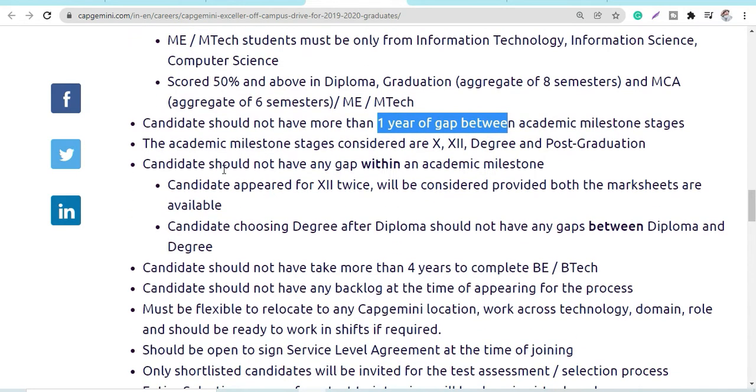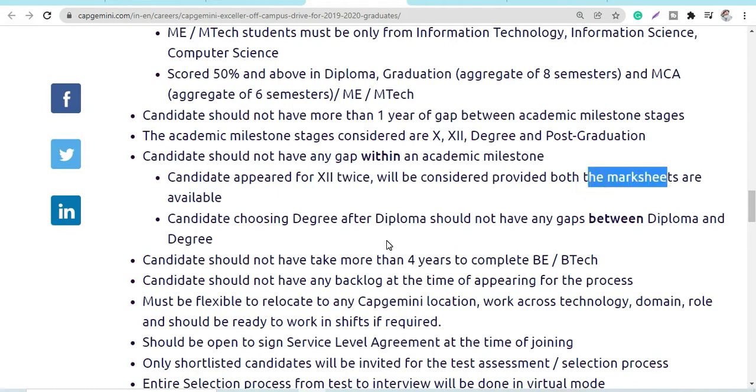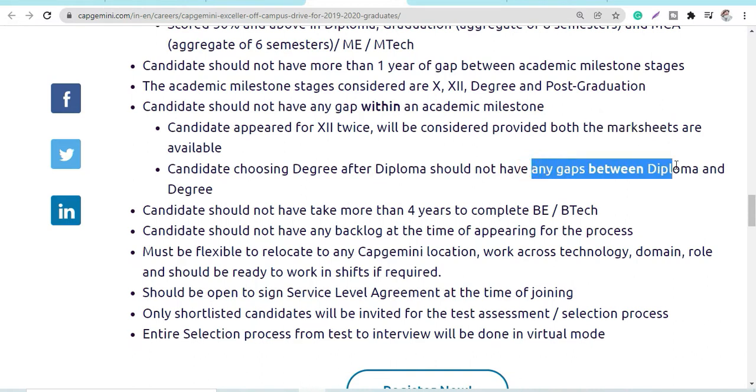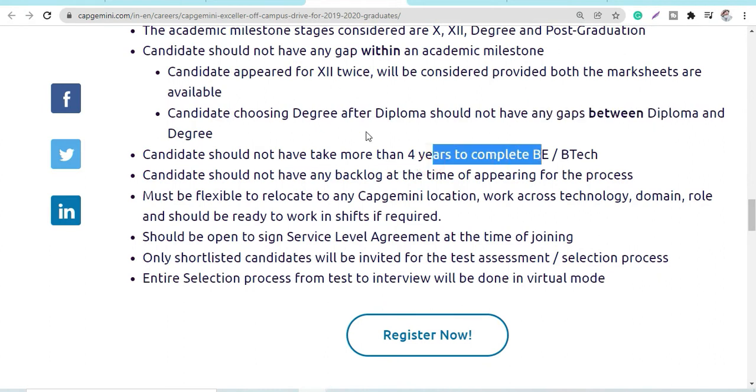Candidates should not have any gap within academic milestones. Candidates who appeared for 12th twice will be considered, but they must provide both mark sheets. Candidates should not have any gap between diploma and degree. Four-year B.E. or B.Tech is applicable.